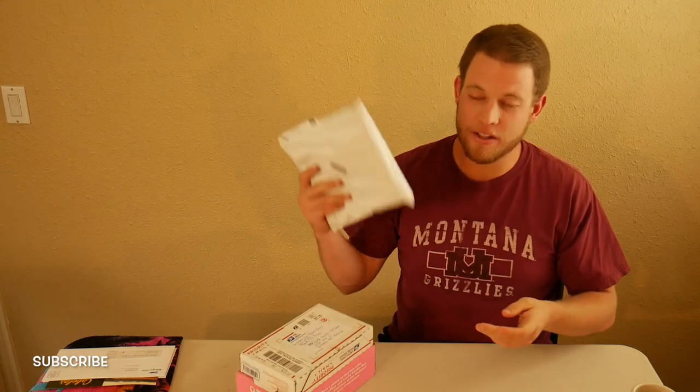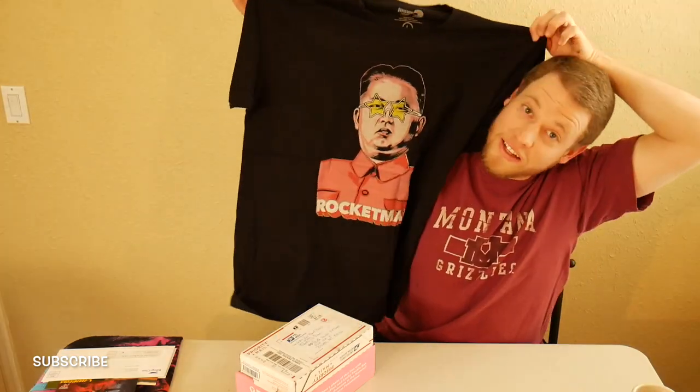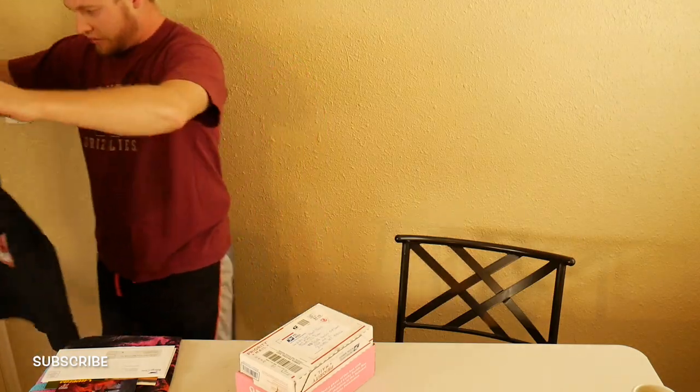Let's get into these packages. So this first one is a t-shirt — I saw it as one of those Facebook ads and it popped up and I just had to get it. So sick, look at that — totally throwing it on, let's go!